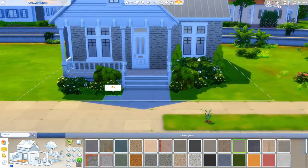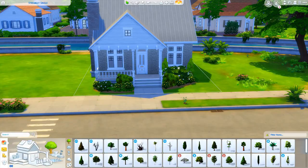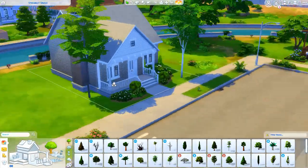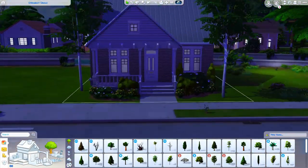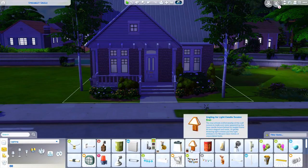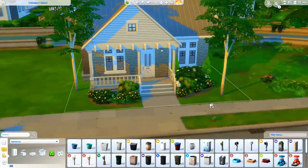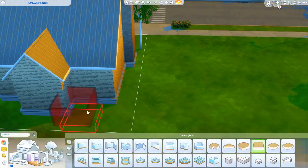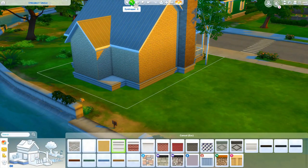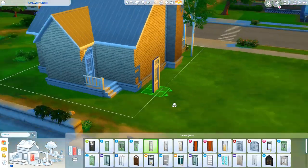The reason I say starter home — it's obviously not starter home priced, but to me it's still a starter home. It's one bedroom, one bath, on a little small lot. I forget how much it costs but I'll put that in the description. I know a lot of people are like 'I like to start from scratch,' and trust me, I love a good struggle too.